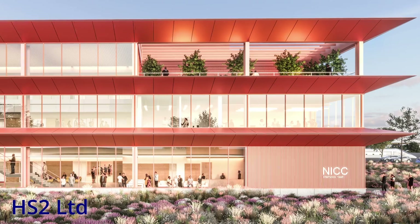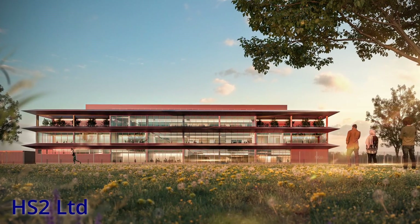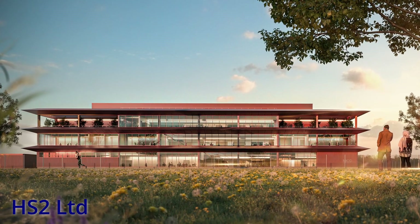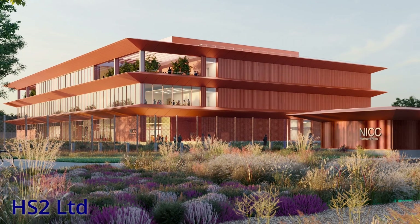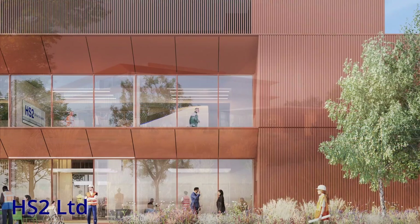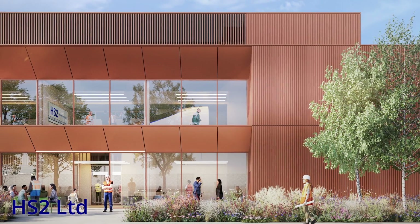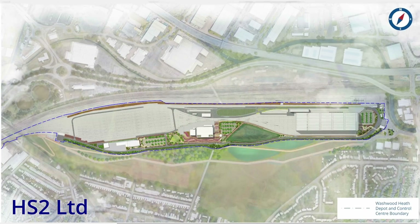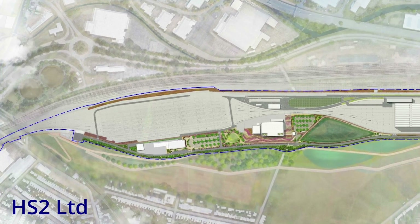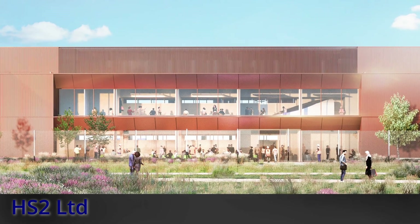The NICC will be located in a separate building and will be used to control the HS2 route. Information will be fed into the buildings in real time, with staff members able to keep an eye out for any potential issues and relay information back to the drivers. A third building, which will be located next to the stabling yard, will be used by drivers and cleaners, with safe access from the buildings to the trains provided. The building will also be home to training facilities and train simulators.